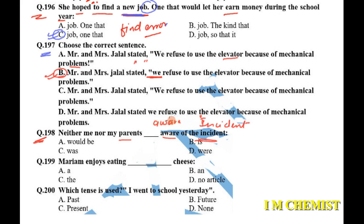Question number 198: 'Neither I nor my parents dash aware of the incident.' The subject here is 'parents', which is plural, so we use 'were'. With neither/nor, the verb agrees with the subject closest to it. Since 'parents' is plural, the answer is 'were aware'. Option B is the answer: 'Neither I nor my parents were aware of the incident.'